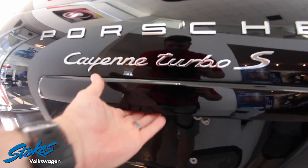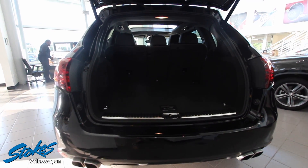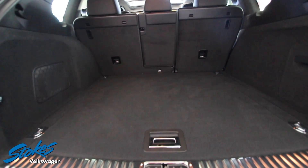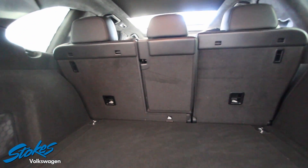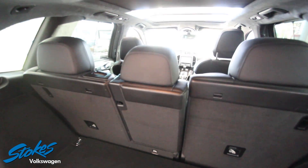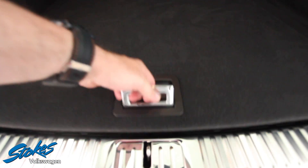Let's go ahead and pop open the power tailgate here in the rear. You also have a rear backup camera. Tons of rear cargo room — back seats fold down with a 40/60 back seat split and a pass-through right there through the middle. All your tie downs to secure things if you're doing some traveling.